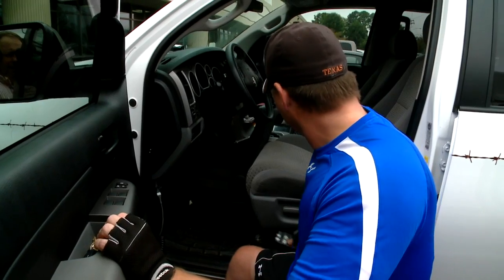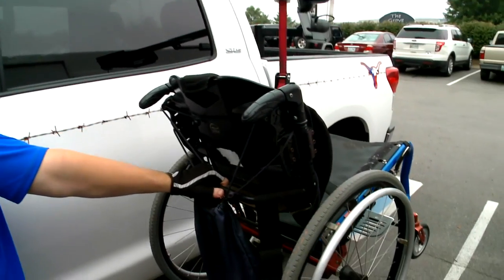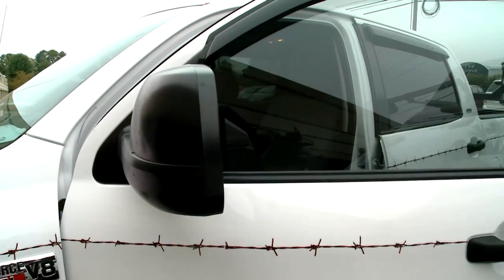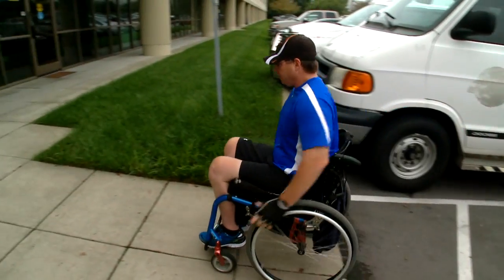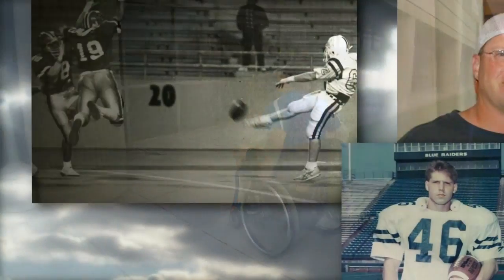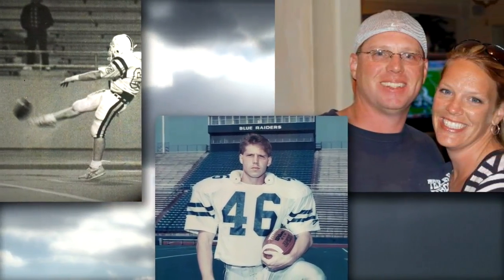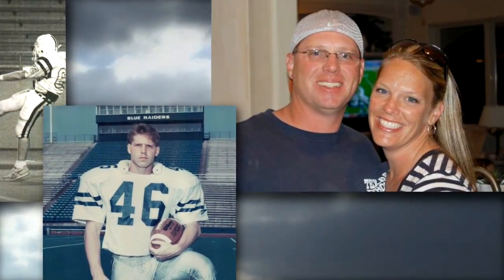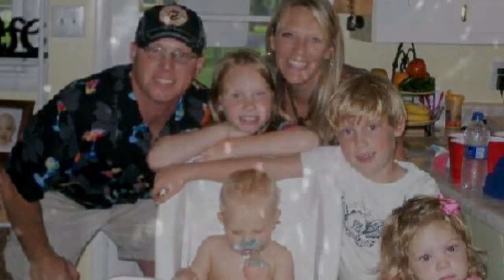This is not where Brian Schafer ever thought he would be, needing extra time and effort just to get out of his pickup truck. But it's the only way for Brian to get around now. Just a few years ago, Brian was playing football in high school and college, enjoying life with his wife Kendra and their four children. But Christmas night 2010, life changed drastically.